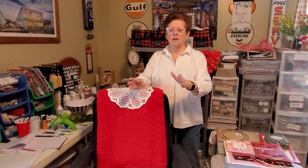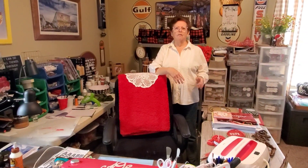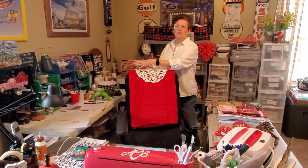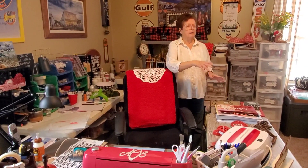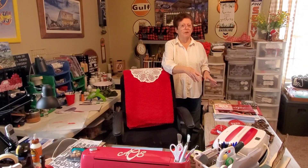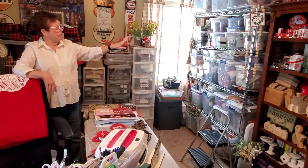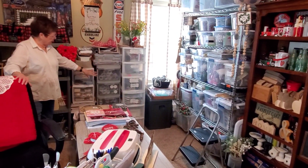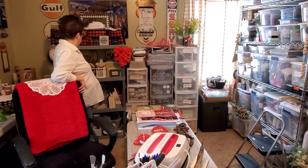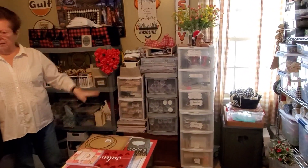I initially got a Cricut and decided that one table wasn't enough, so I put my Cricut over here. I paint over here, and then I sew over here — I don't sew as well as Lisa, but I sew a little. I had to have shelves for all my stuff, which I have labeled, and then these are all my Cricut supplies, paper supplies, and just general supplies.